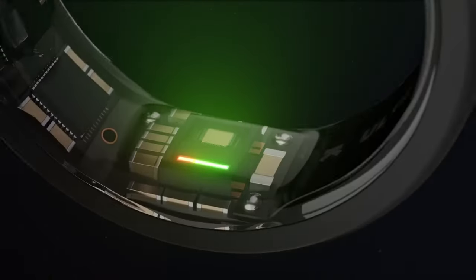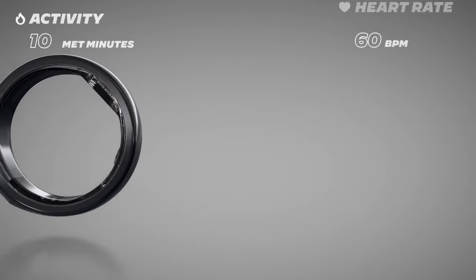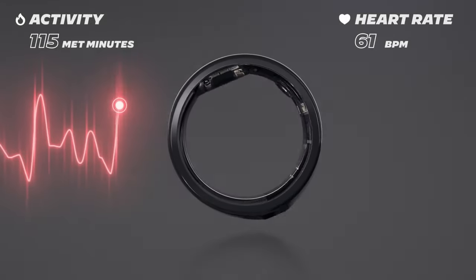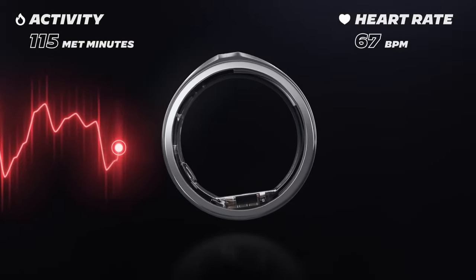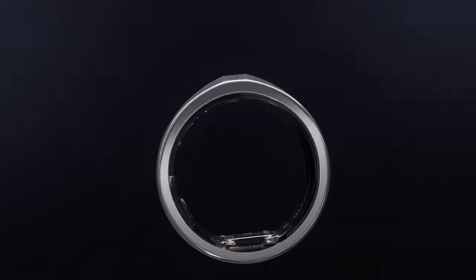Although Samsung has not disclosed the specific sensors incorporated within the Galaxy Ring, it has been revealed that the device will offer comprehensive sleep tracking capability. This includes monitoring parameters such as heart rate, breathing rate, and night movement, and the ability to detect early signs of sleep apnea.